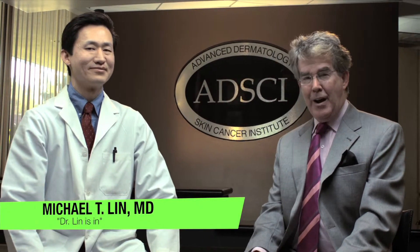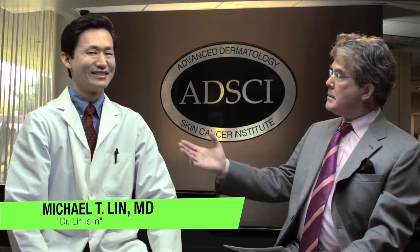This is Dr. Lin is in, linking science with nature. Hi, I'm Mark Allen, along with Dr. Michael Lin. We're going to talk about one of the procedures he does right here in the office for both men and women.